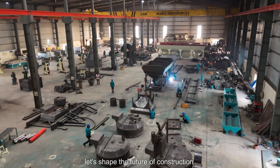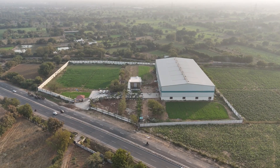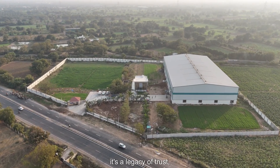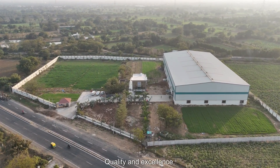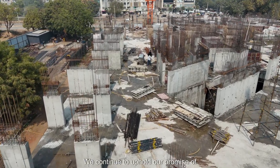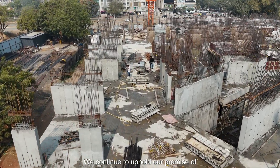Together, let's shape the future of construction. Neelkant Engineering Works isn't just a company — it's a legacy of trust, quality, and excellence. With every project, we continue to uphold our promise of building better.